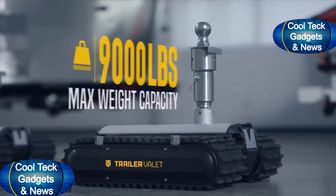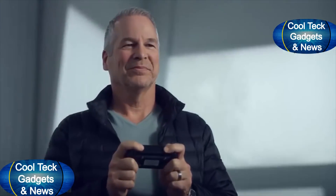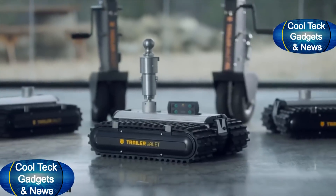Featuring three weight classes — from 3,500, 5,500, up to 9,000 pounds — there's a perfect RVR for everyone. Who knows? You might even find storing your trailer fun! The RVR from Trailer Valet. It's time to move!